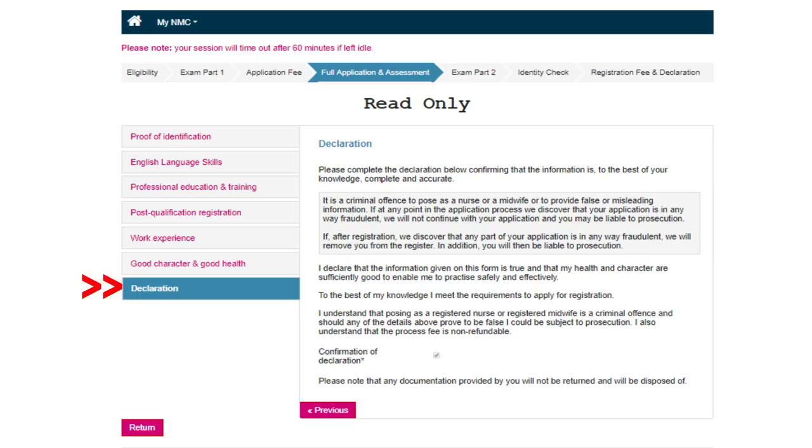The last section is the Declaration. Read through the information about criminal offenses and your character. For Confirmation of Declaration, tick that box and it will show as checked. Then click submit. Important: when filling up this application, you only have 60 minutes. After that it will log you out. Whenever you're not ready or can't finish everything in one session, use the 'save and exit' button. Be very careful near the declaration because that's where the submit button is — if you accidentally click submit without being ready, your agency won't be able to do anything.